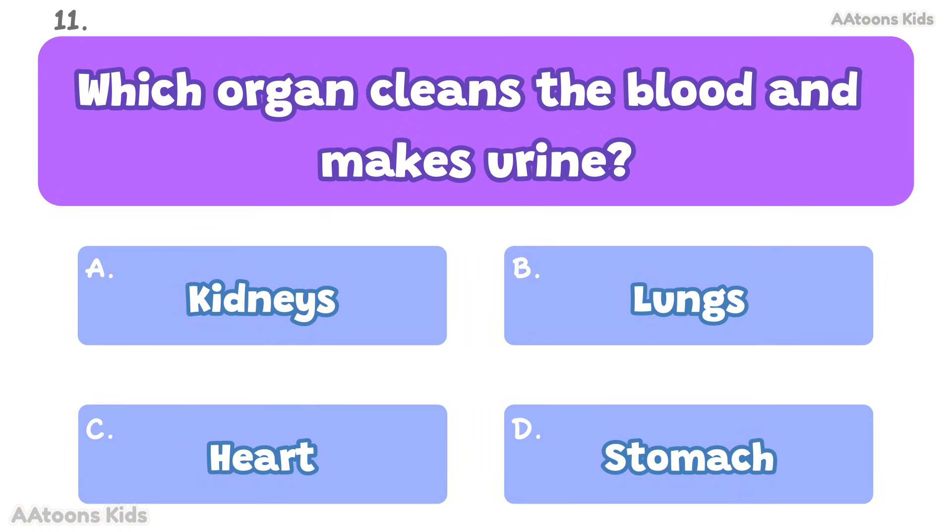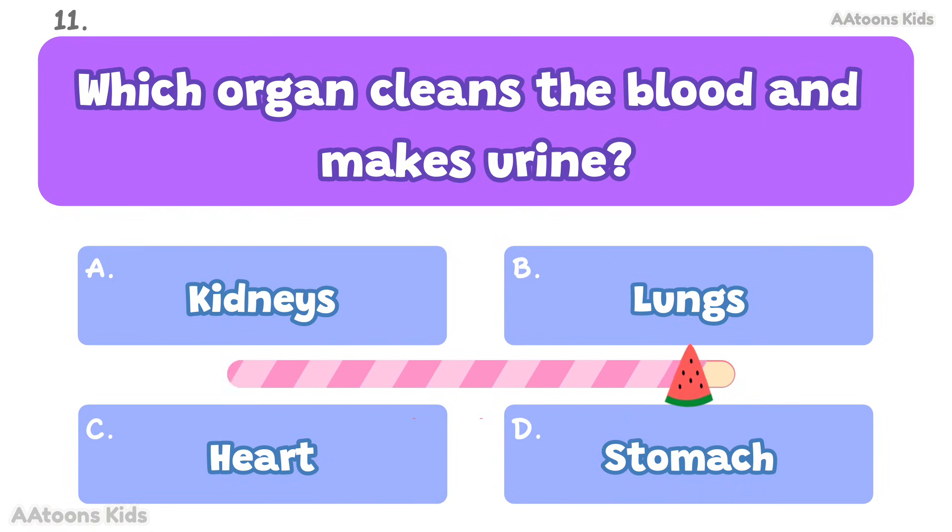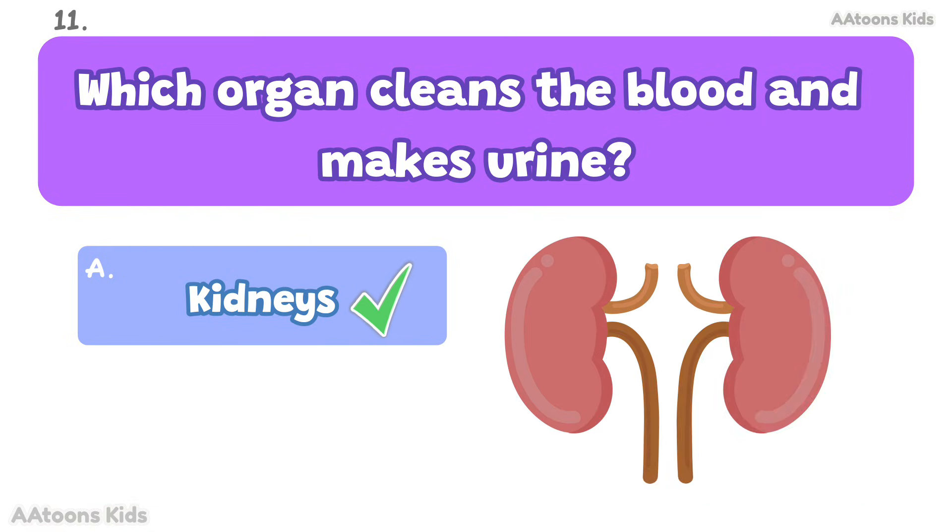Which organ cleans the blood and makes urine? Kidneys. Kidneys clean the blood and make urine.